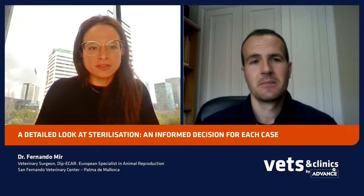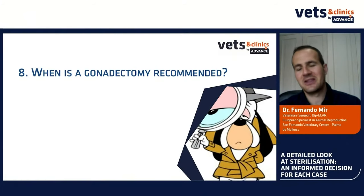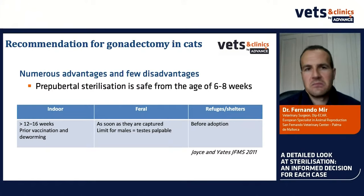The final question: when is gonadectomy recommended in dogs and cats? For cats, it is easy — ovariectomy or gonadectomy has numerous advantages and few disadvantages. We must spay all cats because there are almost no problems with sterilization. Prepubertal sterilization can be done from six to eight weeks without problems. But should we spay at six weeks? In most cases, we don't need to. For indoor medicalized cats, we can easily wait until four to five or even six months to finish vaccination, deworming, and let them grow a little — it is always safer regarding anesthesia.